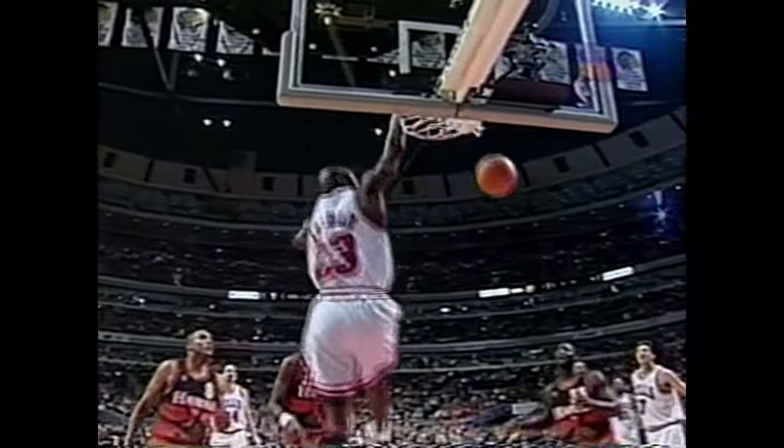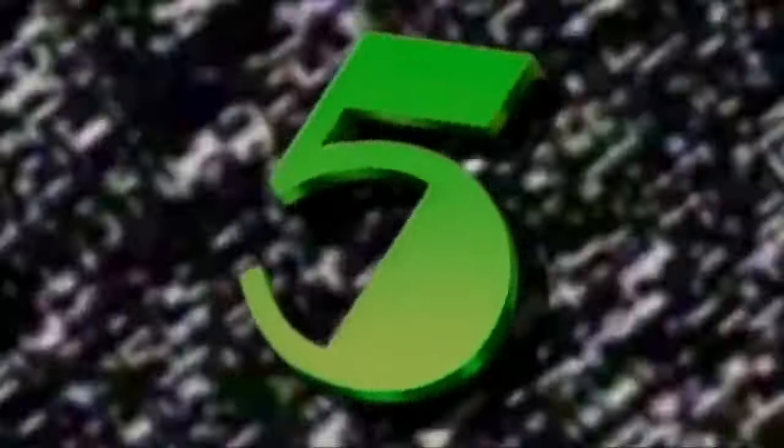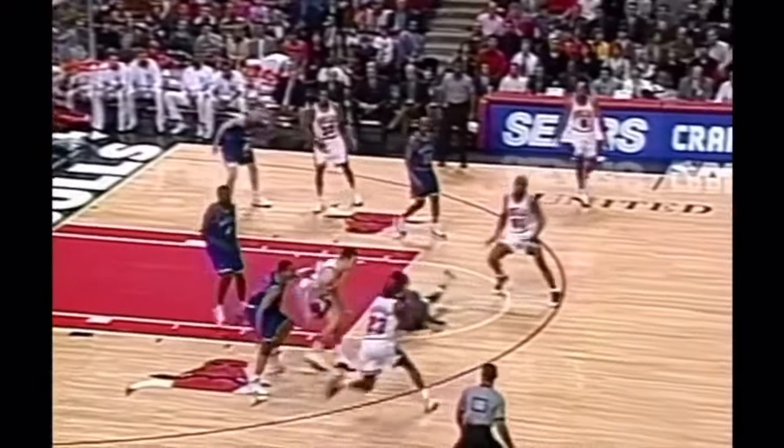Here it is — Michael up to the top, catches. Eight on the shot clock. Michael Jordan feeding Rodman for the dunk.